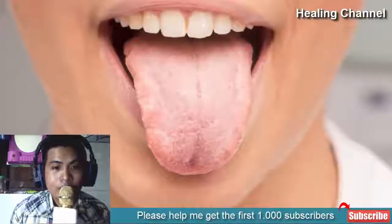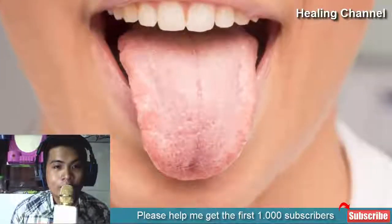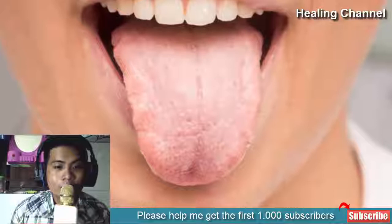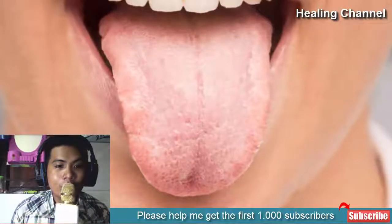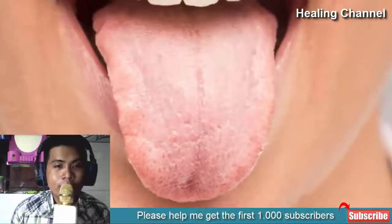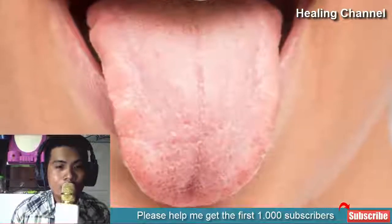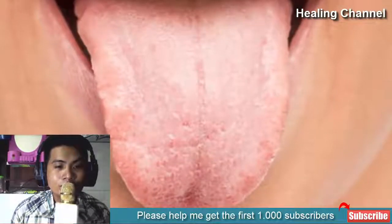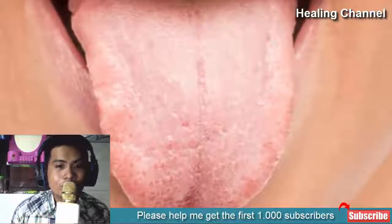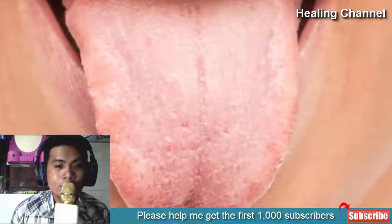Dry mouth is a common problem that usually targets kids and youngsters because usually their mouth remains dehydrated. Many times, dry mouth also arises due to reduction in the flow of saliva from salivary glands or change in saliva composition. Sometimes, dry mouth is caused due to autoimmune diseases, damaging of nerves, diabetes, and side effects of any pain-relieving medicine.